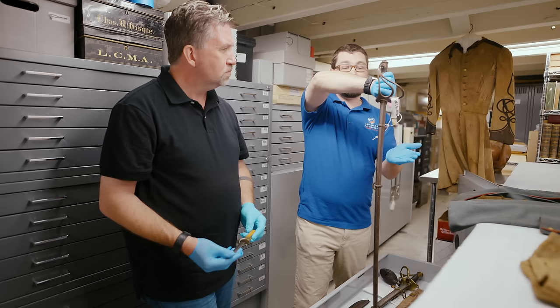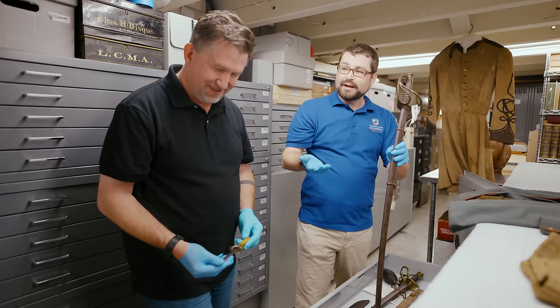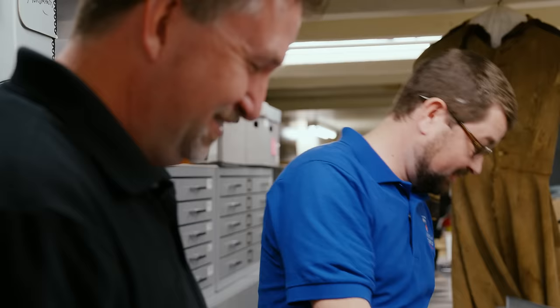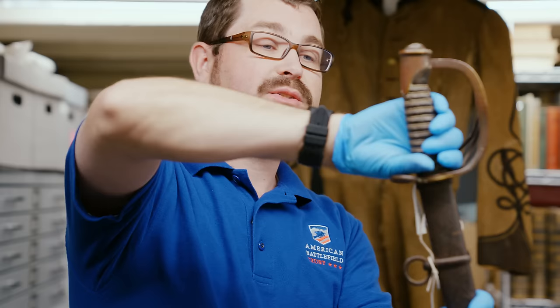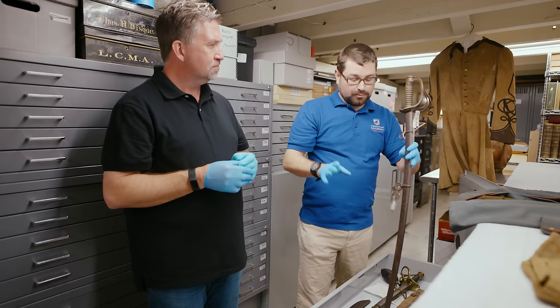Many of the swords would have a hilt on them, which protects your hand. If someone hit you with another sword and it slid all the way down, that's going to protect your hand. How in Return of the Jedi, when they're fighting with lightsabers, are they not chopping off each other's hands? Because the lightsabers slide up and down and they don't have these protective hilts. Kylo Ren's the only one with any sense to have a crosshilt on his sword. The handle here was usually made out of shark skin because shark skin is very durable — whenever you're perspiring, it might not fall out of your hand as easily.